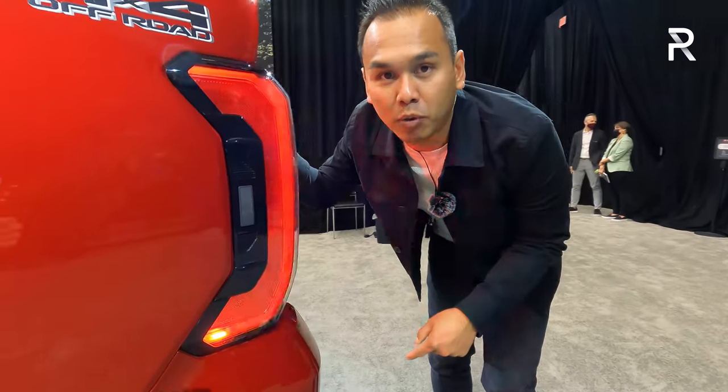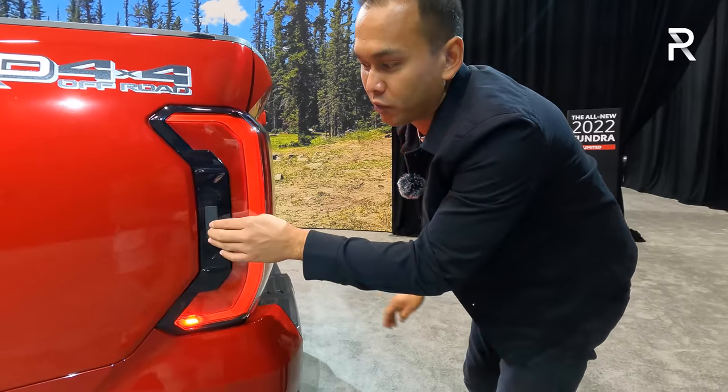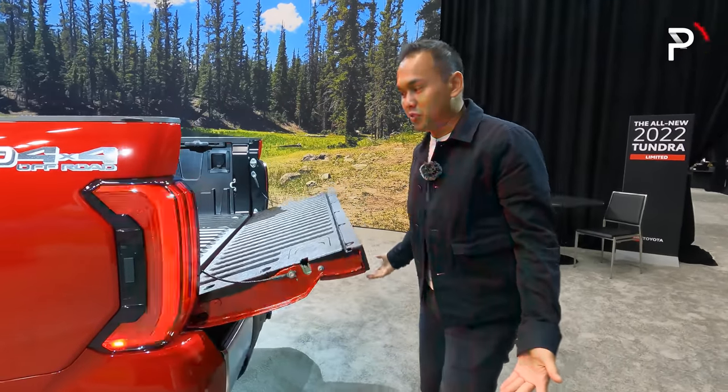And I almost forgot to mention — there is a really cool party trick that no other competitor has. There's a little release on the side in case you want to open up the bed.